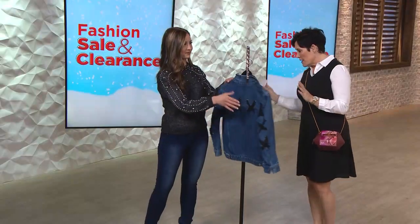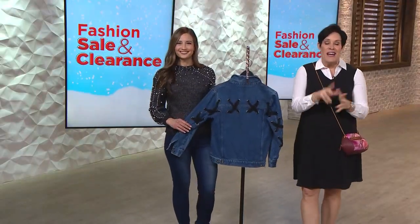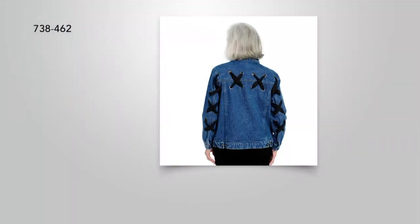Fewer than 300 now available — super bargain price, one hour and one hour only. Value shipping absolutely in play. But remember, use that eVine card with your combined orders of $75 or more for free shipping and handling. All righty, 738-462.